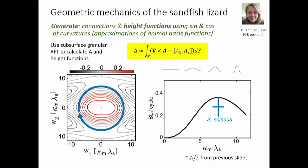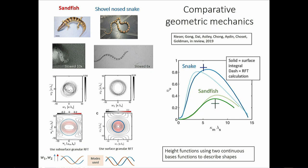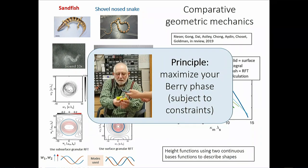Putting those modes in and computing height functions via the same procedure, the theory overestimates sandfish swimming speed somewhat — due to assumptions about drag on the head — but it correctly predicts the curvature the animal uses. Comparative studies then become possible: for a snake swimming on the surface, also non-inertial, decomposing into modes of one-and-a-half periods of sine and cosine and computing height functions, the theory again predicts the curvature being used, enabling cross-species comparison.